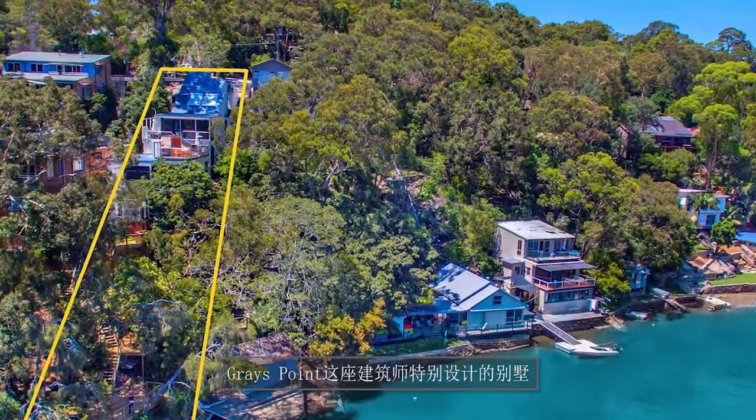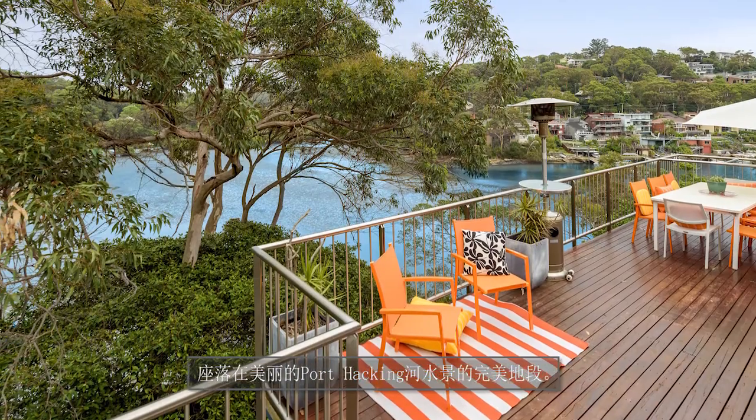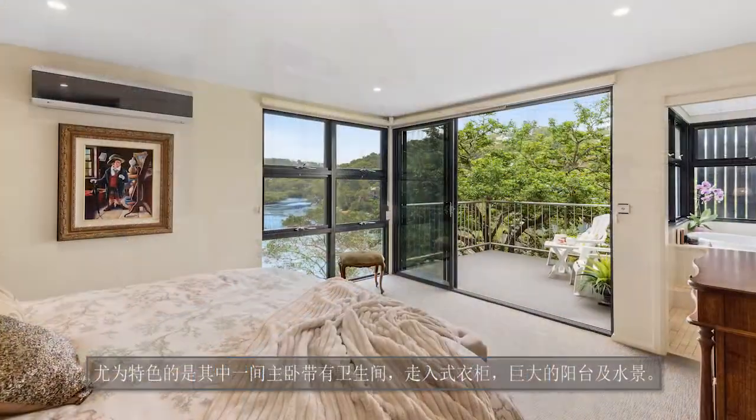This architecturally designed Greys Point home is perfectly positioned to capture stunning views across the Port Hacking River. Set across six levels with four bedrooms and four and a half bathrooms,